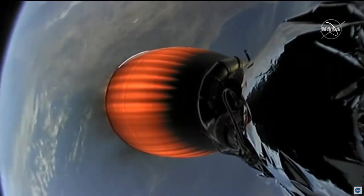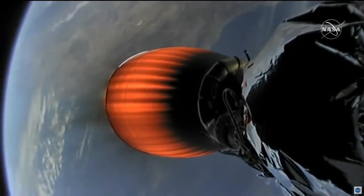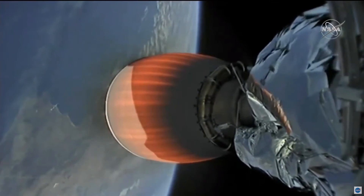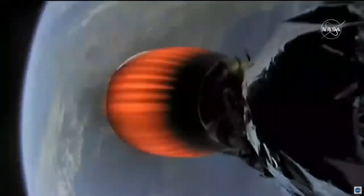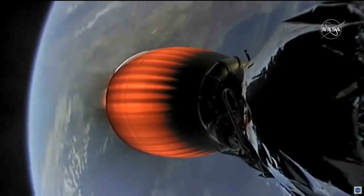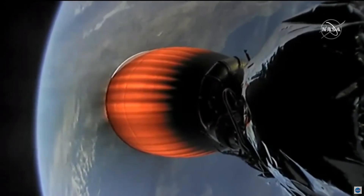And stage one boost back burn shut down. So we're getting reverse angle views of that engine on screen, switching between opposite sides of that second stage. Vehicles continue to follow nominal trajectories. That term 'nominal' — we've heard that a lot during this callout. That's a very good sign. Nominal just means that everything is going according to plan within the expectation of operation for the vehicle.